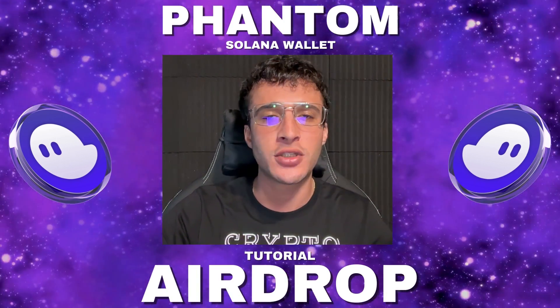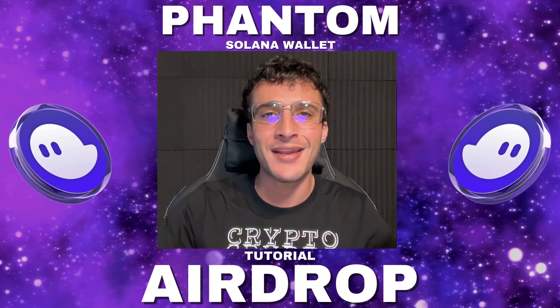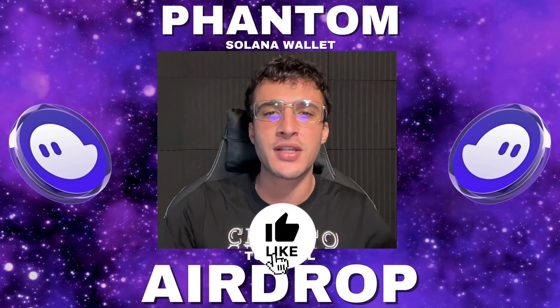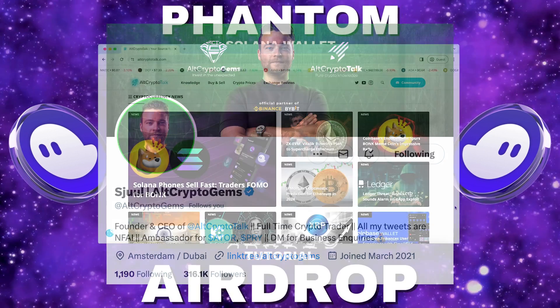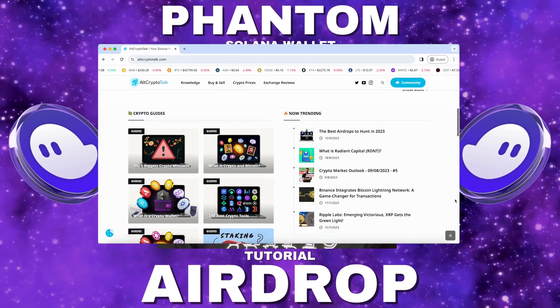Remember, nothing in this video is financial advice — purely my own opinion and based on my own research. Do not invest in anything you can't afford to lose. Use a burner wallet if you feel more comfortable. Be sure to smash that like and subscribe button, leave a comment if you have any questions, and follow us on Twitter at Alt Crypto Gems for daily crypto content. Check out our website for frequent guides, project reviews, articles and everything crypto related.